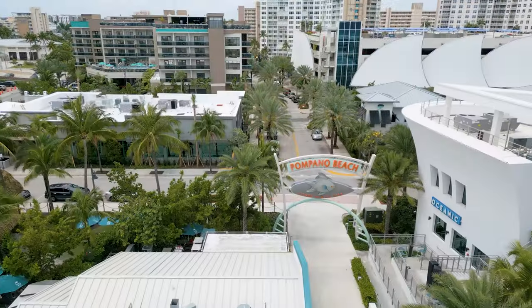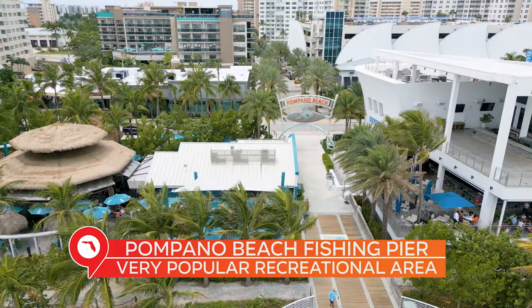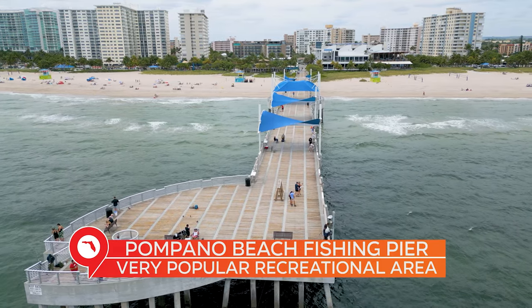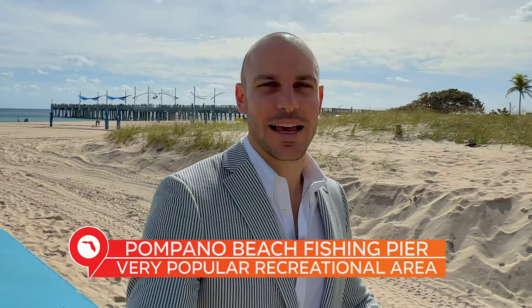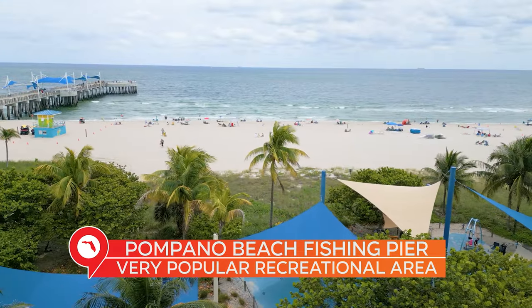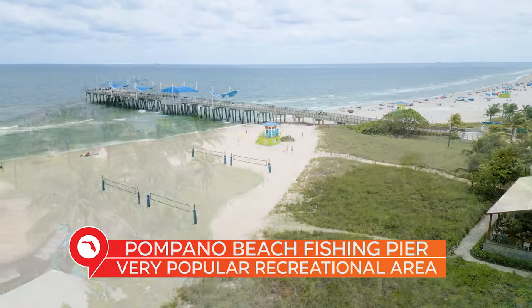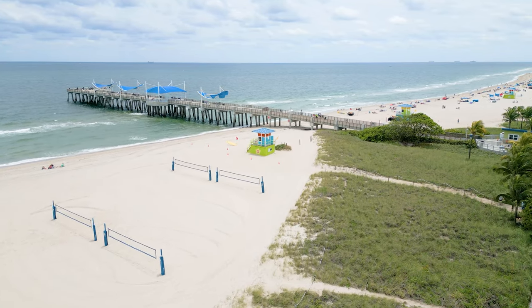If you've ever seen anything on Pompano Beach, you know this right here is the iconic spot — the Pompano Beach Pier. The big sign leads you out on the fishing pier to the Atlantic Ocean. Up and down the shore, you'll notice plenty of open space to take part in a number of activities or just simply lay out. It is a very large beach. On top of that, they have a ton of volleyball courts on the north and south side of the pier, and they host tournaments throughout the year.